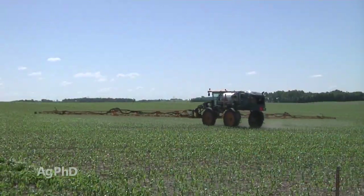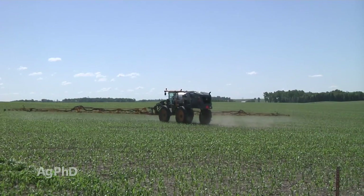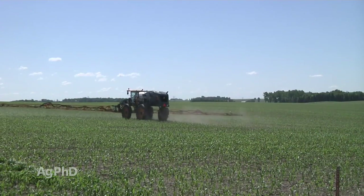The key thing with almost all these insects is to spray early. With corn rootworm beetles, if you can get them early enough, they haven't had a chance to mate and lay eggs for next year. So if you plant continuous corn, you're going to have less rootworm pressure next year if you just get the adults this year before they get the chance to lay eggs.